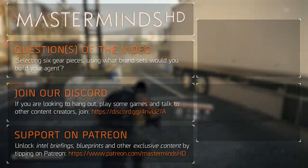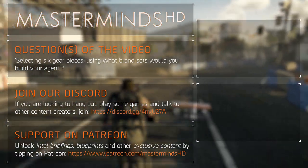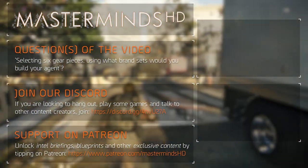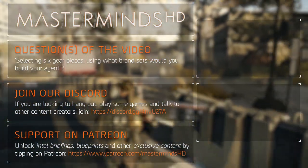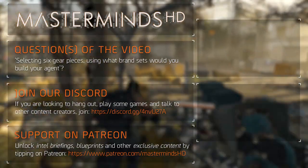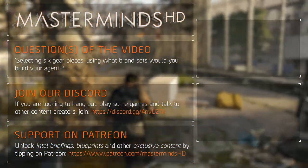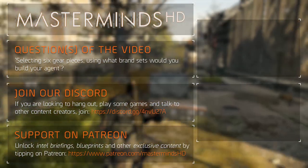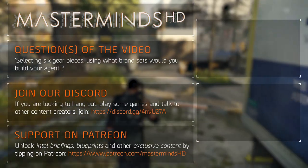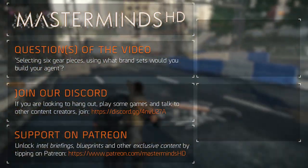To end the video I have a question for you: selecting 6 gear pieces, using what brand sets would you build your agent? As I always prefer supporting my squad, I will run a medic build including a 3-piece Alps Summit Armament, a 1-piece Providence Defense, and 2-piece Wyvernware to increase skill power, specifically focused on the drone and the hive as they both have healing mods. Leave your answer in the comment section down below and I'll make sure to get back to you. I'll talk to you in the next video, on Discord, or on Twitter. Peace out!